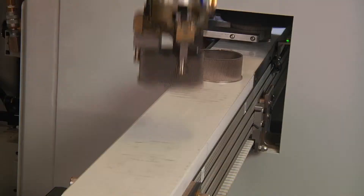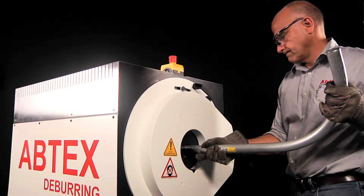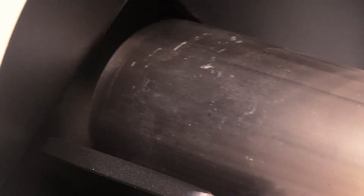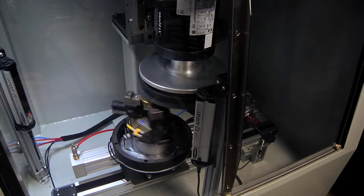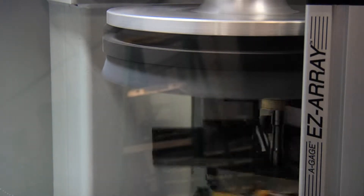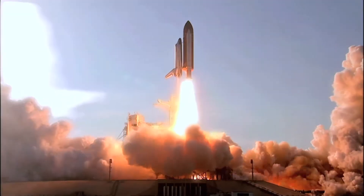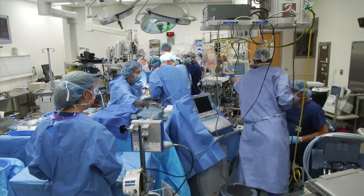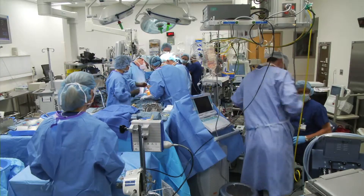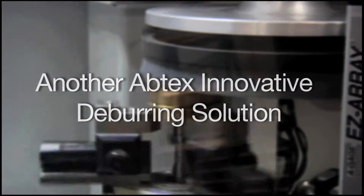Since 1980, Abtex Corporation has maintained a reputation for customizing better ways for manufacturers worldwide to deburr fine blanked, powdered metal, aluminum and other machined parts. The company specializes in helping customers dramatically increase their productivity while maintaining excellent manufacturing quality. Welcome to yet another Abtex innovative deburring solution.